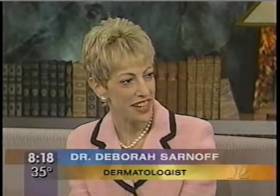Dr. Sarnoff, good morning. Good morning, Anne. Talk about a topic that everybody wants to know more about. Is there really any way to slow the aging process? I think there are a lot of things we can do today to slow it down, because we know that so much of aging relates to sun exposure. So if we can protect ourselves from the sun, we're doing ourselves a great service.